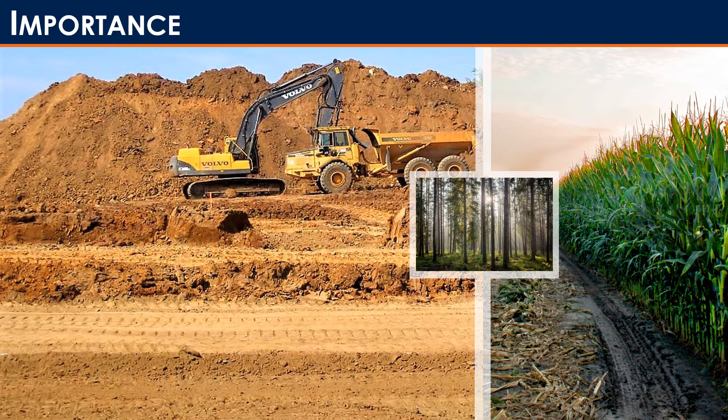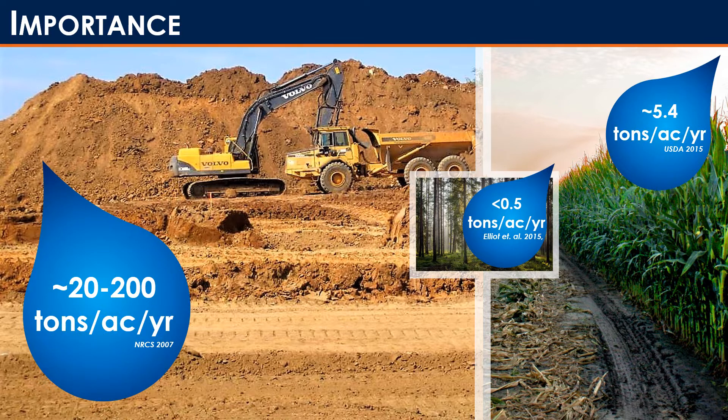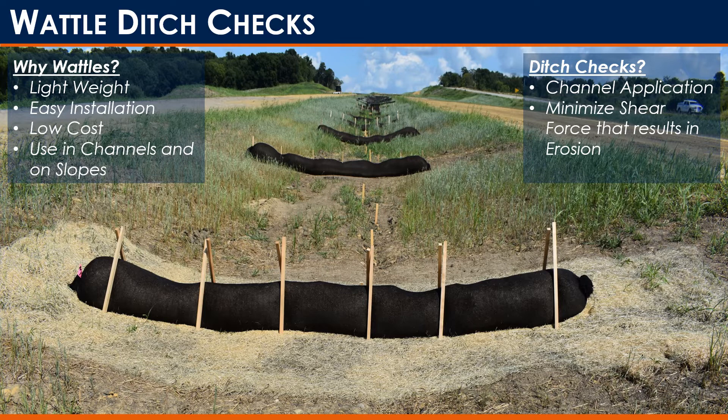How do construction activities compare to crops or forests? Studies have found that anywhere between 20 to 200 tons per acre per year of sediment is lost on construction sites — a huge range simply because it's very site-based. For crops you have about 5.4 tons per acre per year, and less than 0.5 for forests. That's why we focus so much on construction sites and keeping sediment on site and out of our water.